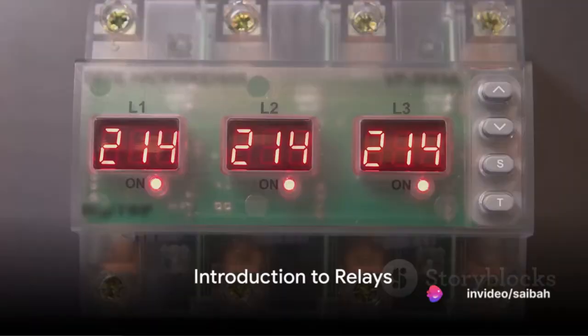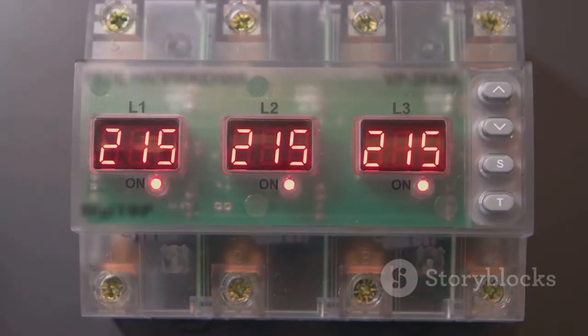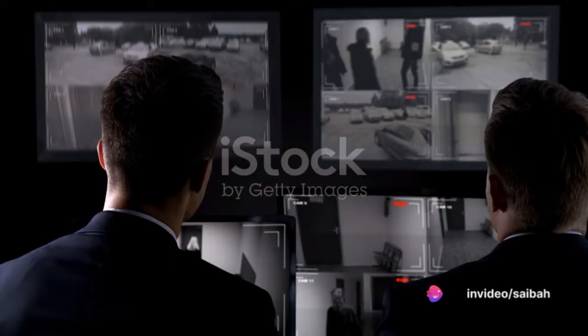Have you ever wondered how transmission lines and apparatus are protected from electrical faults? Let's take a moment to think about relays, these unsung heroes of the electrical world. Relays are automatic devices that act as the guardians of our electrical circuits, always on the lookout for any abnormal conditions that might threaten the health of our power systems.